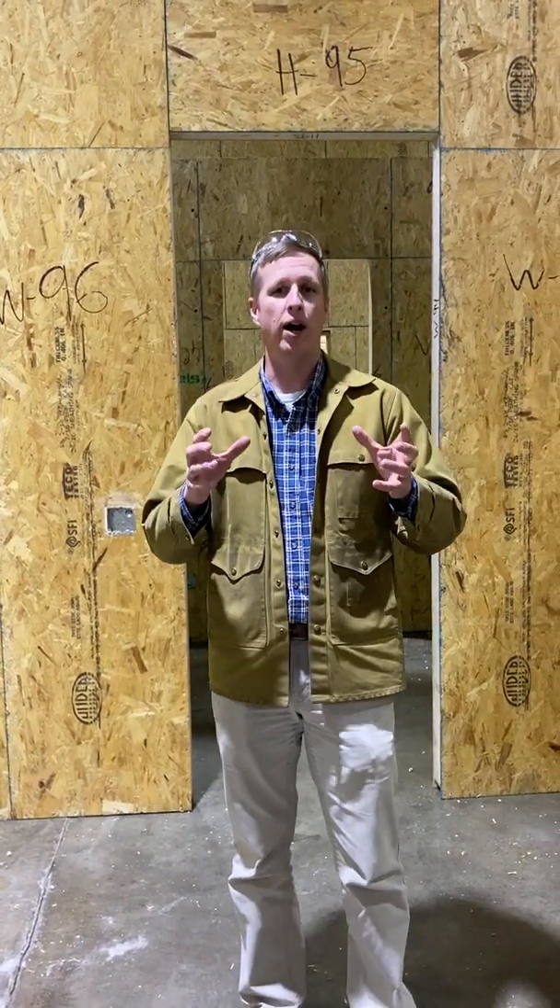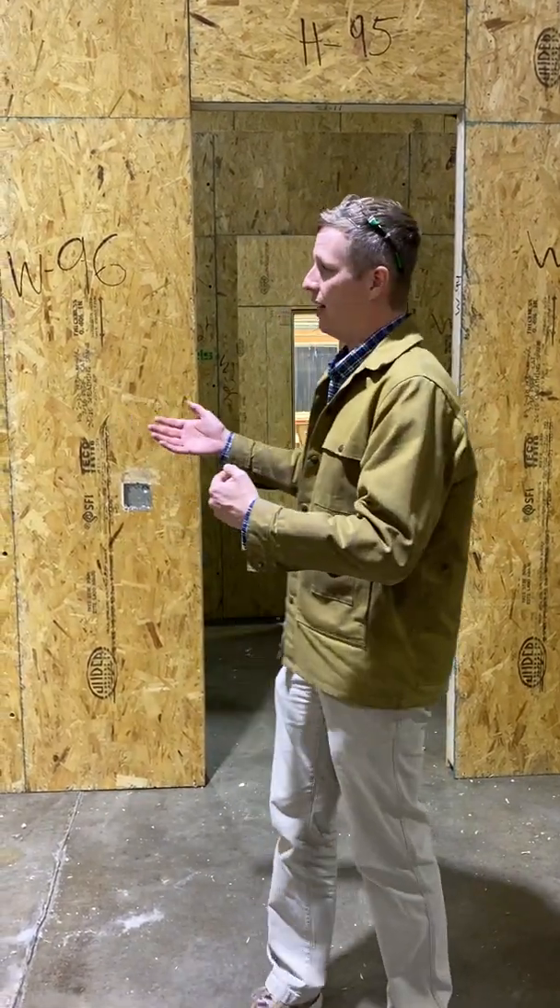We set all this up in our facility in the dry, measure everything, and make sure everything's accurate before we ship it to your site. It's a builder's dream, really, because they can get out on the site and construct it quickly, easily, and everything should be accurate.